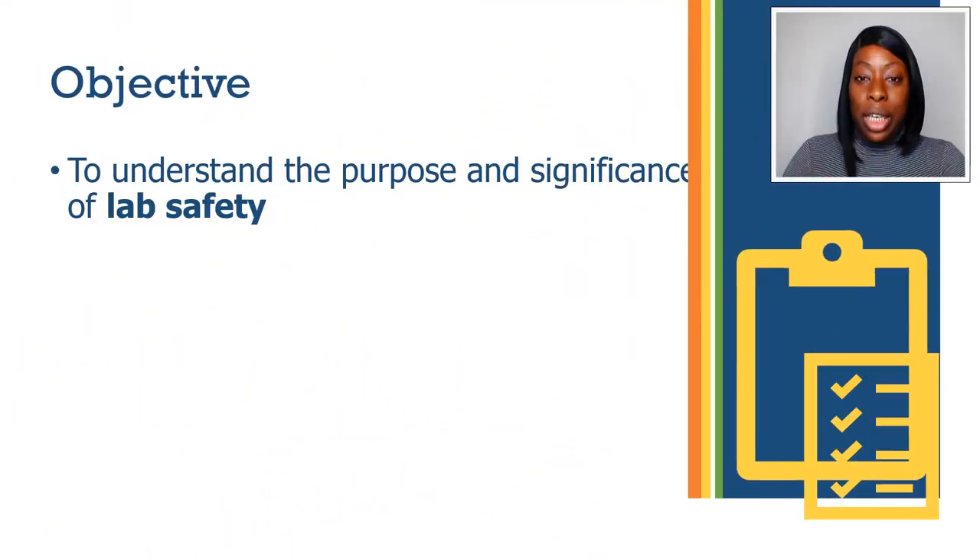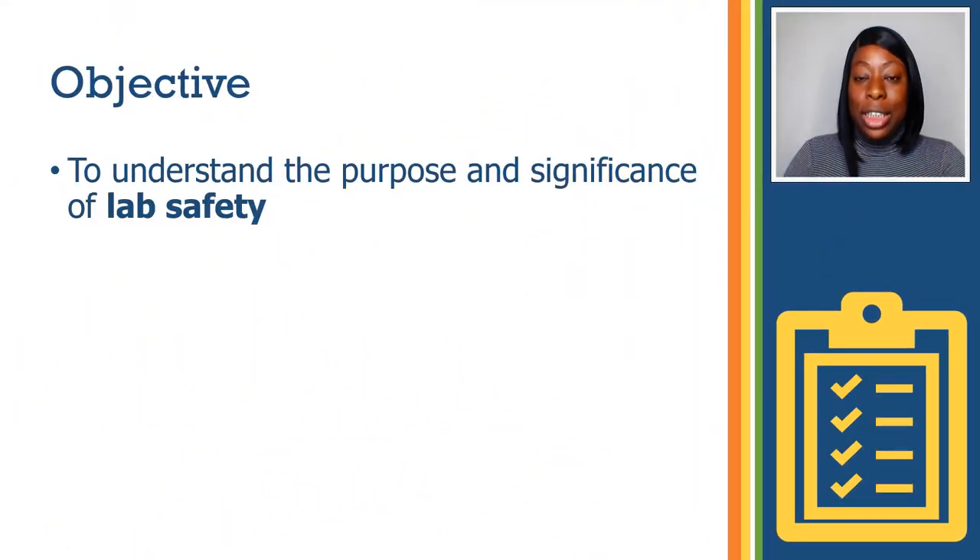The objective for today is to understand the purpose and significance of lab safety.